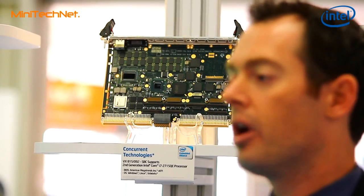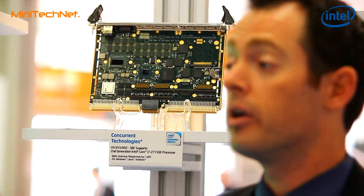What we'd like to talk about today is some of the scalability options that the second-generation Intel core processor provides. As you can see behind me, we have a great board showing a wide range of motherboards. For applications that need the highest performance capability, we of course support form factors such as ATX and micro ATX.